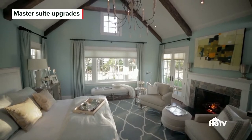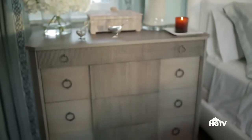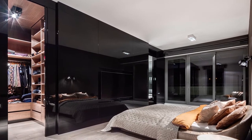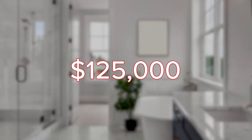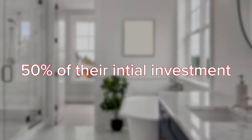A new lavish master suite might make a good selling point when it comes to reselling your home, but depending on the features you choose, it could come with a hefty price tag. A major luxury upgrade, including such features as a walk-in closet, mirrored walls, and a custom master bath could cost as much as $125,000, and typically nets a homeowner making this kind of renovation only about 50% of their initial investment.